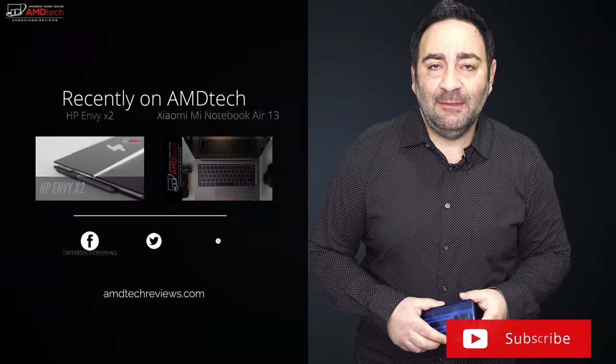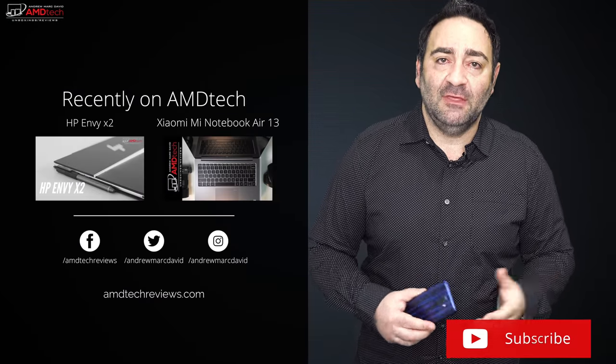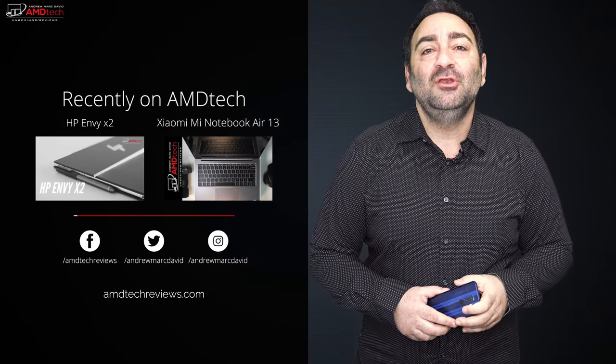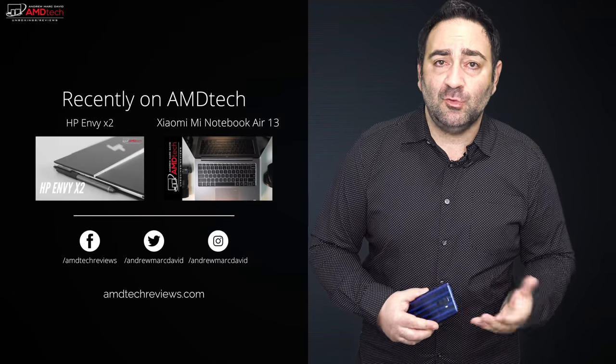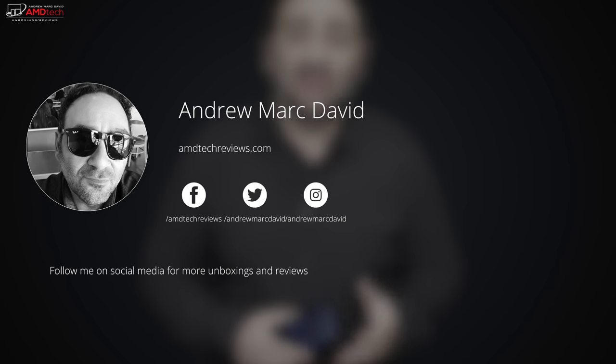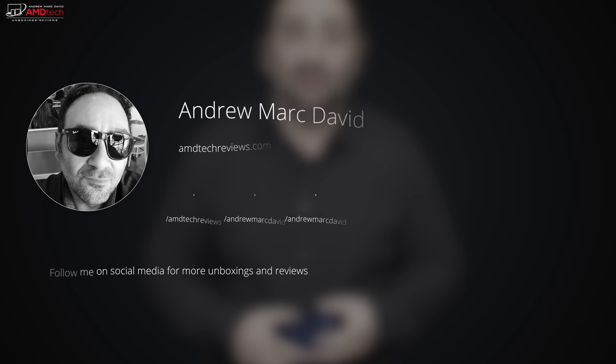Please hit the like button, subscribe, and share this video. Leave a comment below — let me know how I'm doing or if there's a device you'd like me to review. You can find us on Facebook, Twitter, Instagram, and at amdtechreviews.com. Until next time, this is Andrew from AMD Tech — see ya.